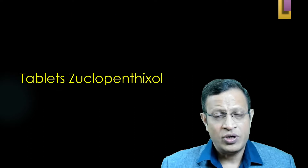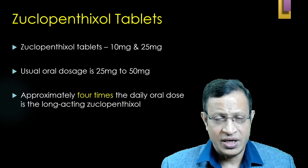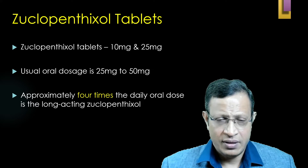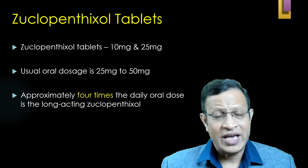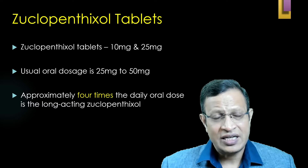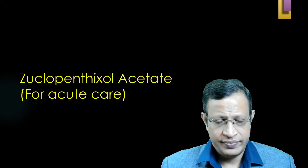Tablet Zuclopenthixol is available as 2 mg, 10 mg, and 25 mg. The usual dosage is 25 to 50 mg. The injectable maintenance dosage is approximately four times the oral tablet dose.